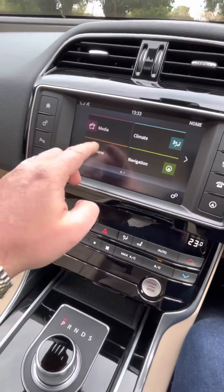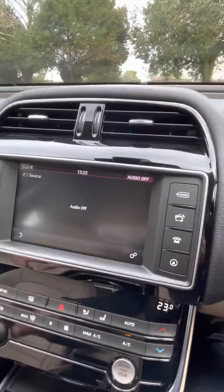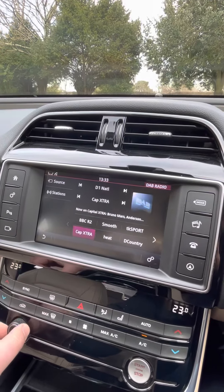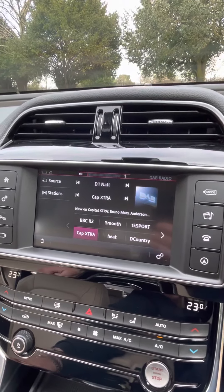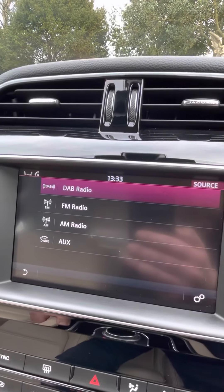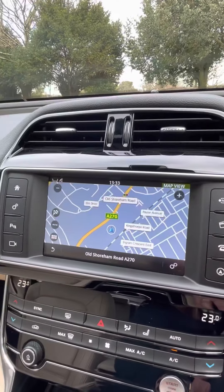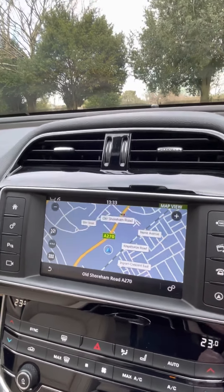Features on this car include DAB radio, FM, AM, and aux. The car is also fitted with navigation and Bluetooth.